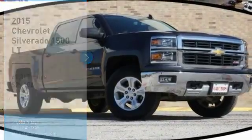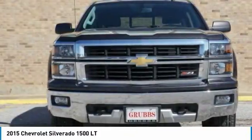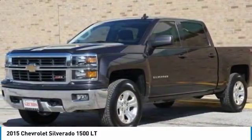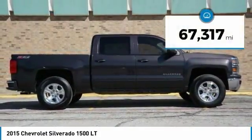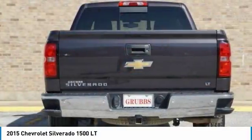Come test drive the 2015 Silverado 1500. The Chevy Silverado 1500 has the lowest cost of ownership of any full-size pickup and is priced below $30,000. This vehicle has less than 70,000 miles. Here are some of this vehicle's great options.